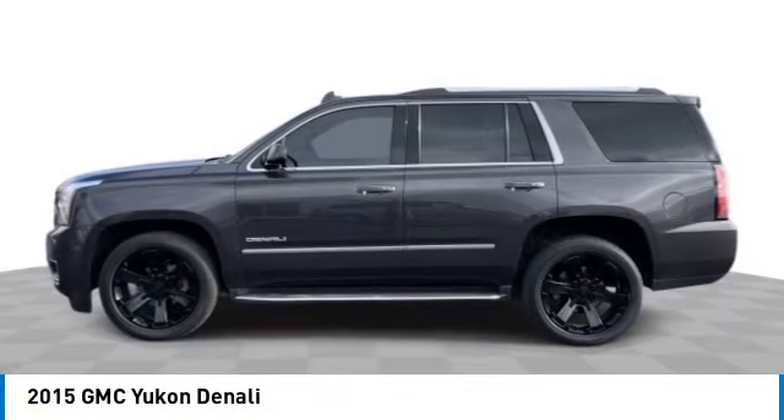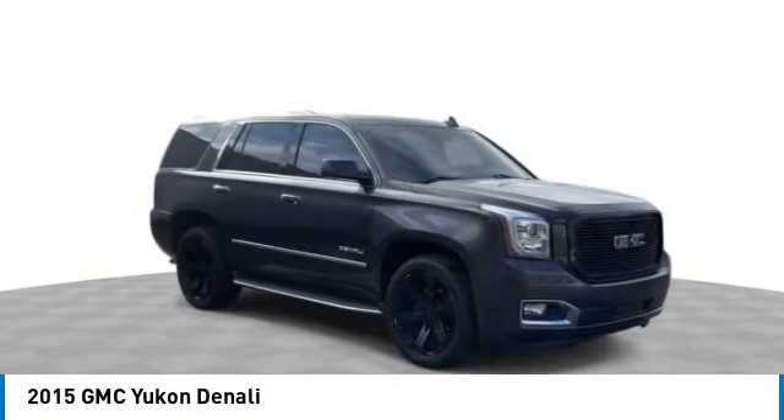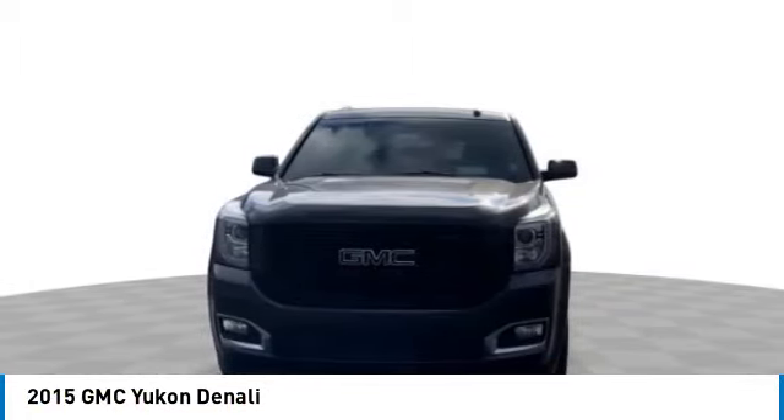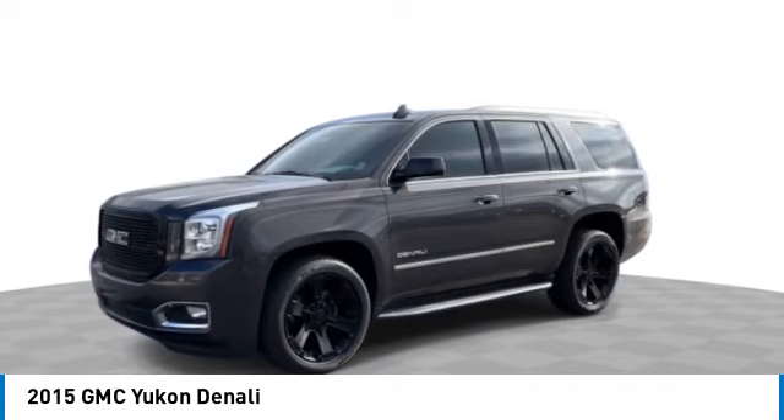You are going to love the 2015 Yukon. Peace of mind comes standard with GMC's powertrain warranty and Yukon's 5-star frontal crash test rating.